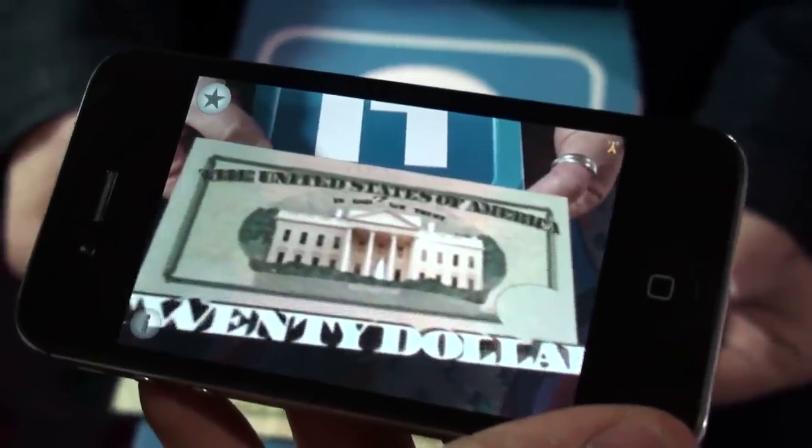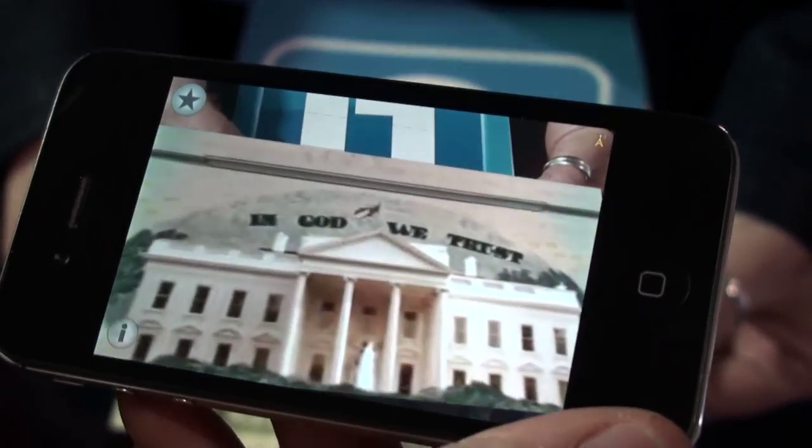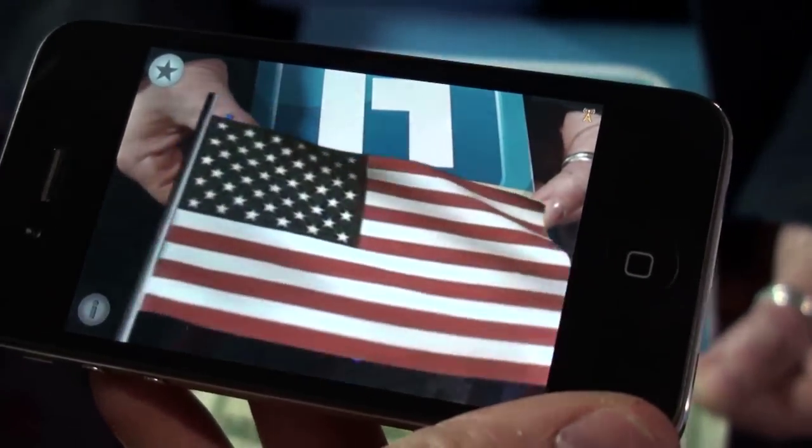So what mobile devices can be used with this technology? It's a free app that's available for iPhone 3GS, iPhone 4, 4S, iPad 2, 3, and then any kind of high-powered Android device.